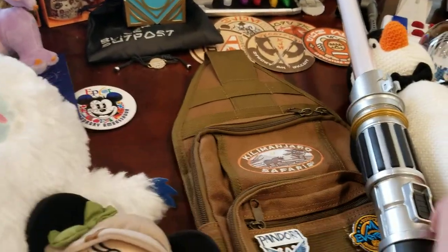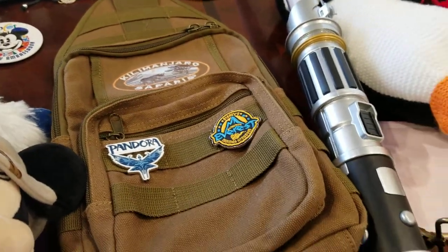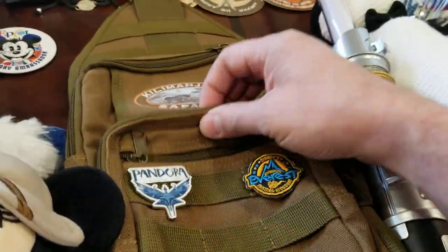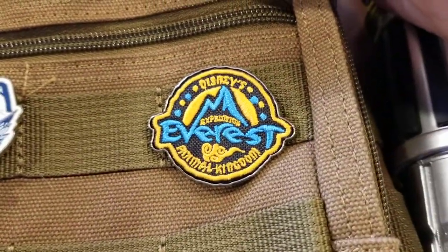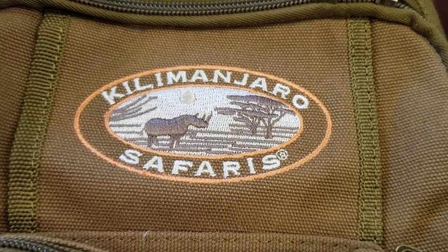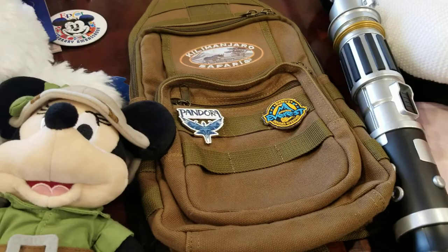I got a bag here — it's a pretty neat bag. I ended up carrying it around quite a bit to put my sunglasses and other things in. I've got a couple of pins on there: one for Pandora, one for Expedition Everest, and one for Kilimanjaro Safaris where you get to drive around through the park and see some of the animals.